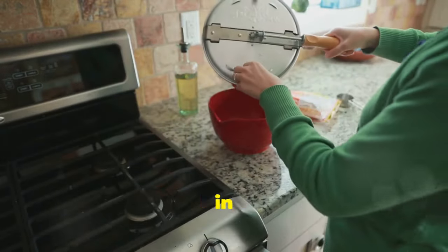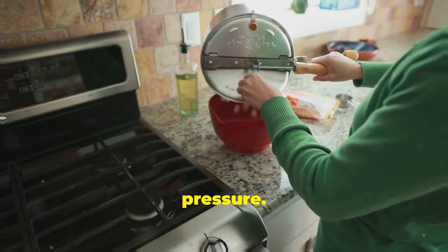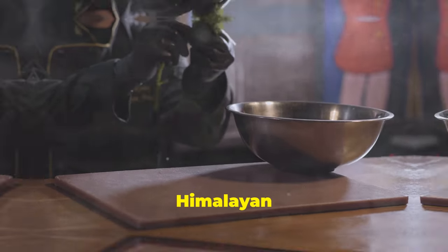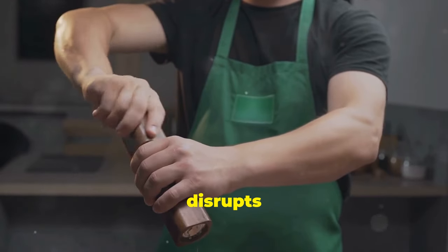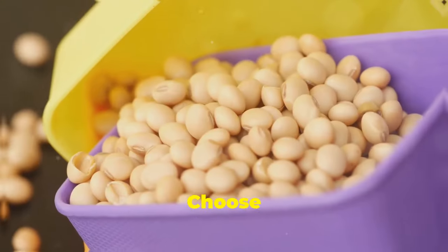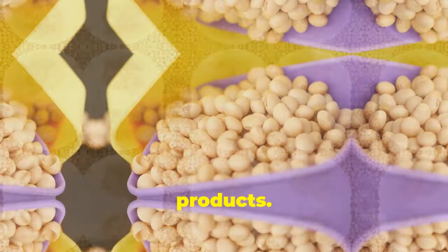Refined salts are high in sodium and lead to high blood pressure. Use sea salt or Himalayan salt. Soy products are often GMO and disrupt hormone balance. Choose organic soy or fermented products.